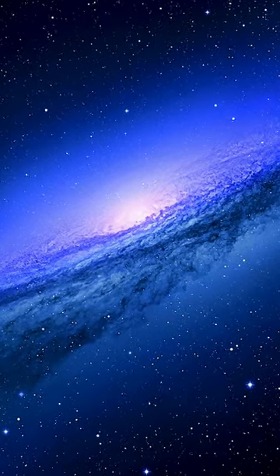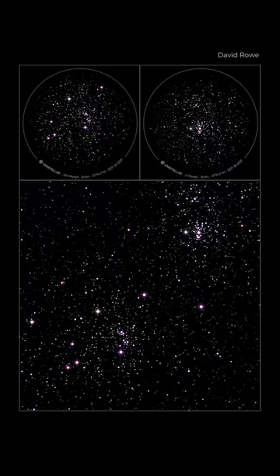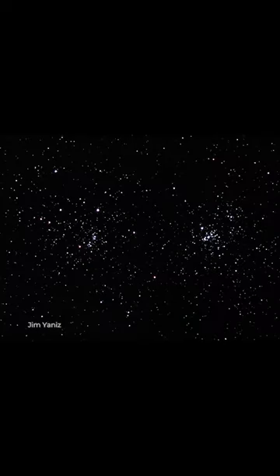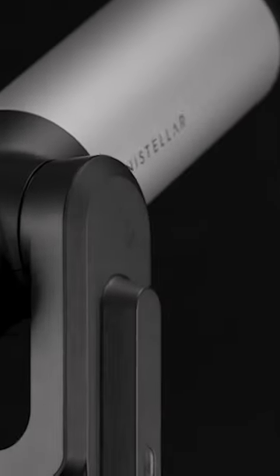Plus, you can catch it from both hemispheres. Next is the double cluster in Perseus. These two open star clusters, named H and Chi Persei, make for a stunning double feature. They appear to be close together, but they're actually separated by more than a hundred light-years. View them from the northern hemisphere through your telescope or even binoculars.